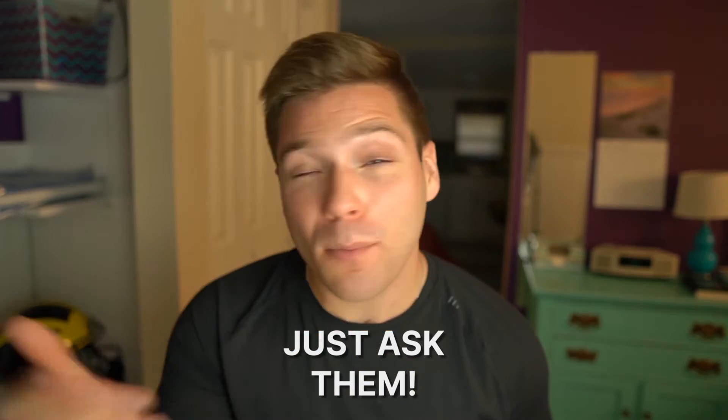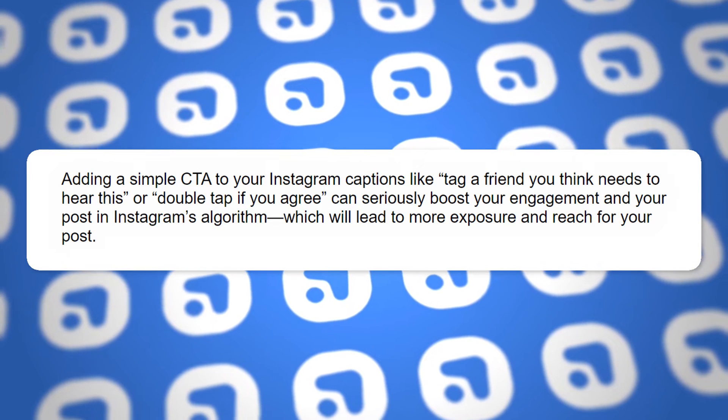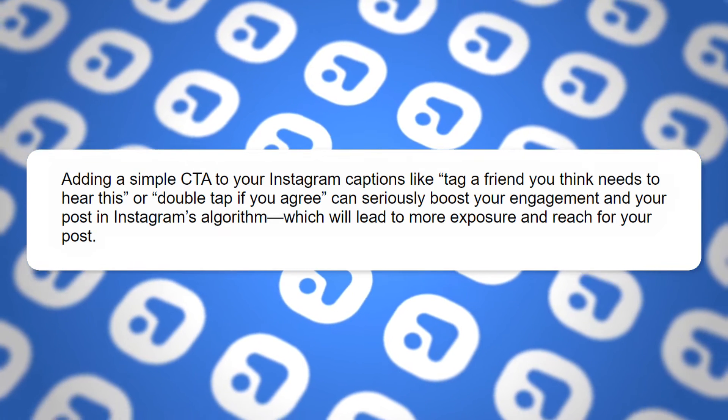So how do you actually use call to actions to boost your engagement? All you have to do is ask your audience to engage and they more than likely will. There have been tons of studies showing that simply asking for engagement helps to bring a lot more of it. Adding a simple call to action like 'tag a friend that you think needs to hear this' or 'double tap if you agree' can seriously boost your engagement as well as your post's overall reach within the Instagram algorithm, which leads to more exposure and potential growth for your page and business.